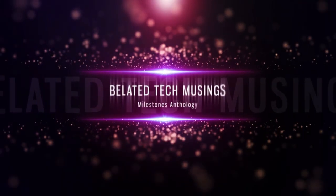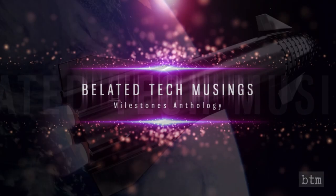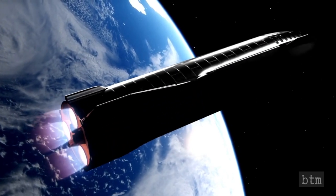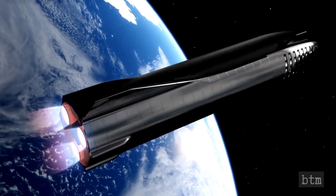Welcome to the Bladed Tech Channel's 78th installment of our Milestones Anthology on the History of Technology and Space Exploration, and our 7th segment on the SpaceX Starship Interplanetary Spacecraft Program — more specifically, the Serial Number 11 suborbital flight and the new spacecraft's full main stage configuration.